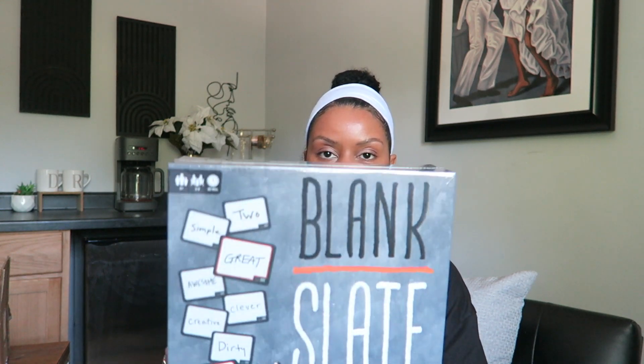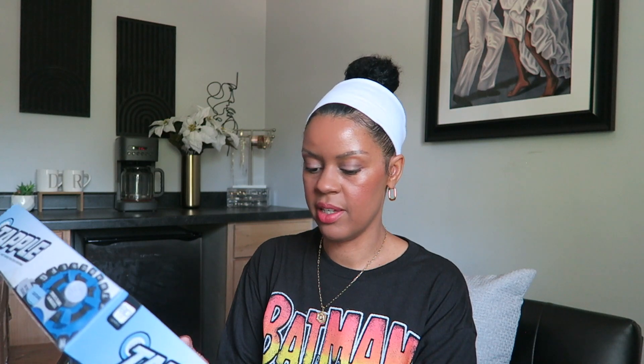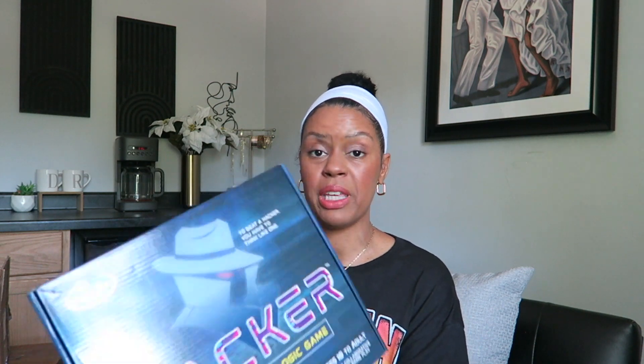With Blank Slate, you pick one of over 250 word cue cards, write the word you think best completes the phrase, and try to match it exactly to another player's word without giving a single hint — adding that to family game night. Also Tap, the fast word game for everyone — that looks fun, it's been on my Amazon cart for a while. And Hacker — to beat a hacker you have to think like one, with 120 challenges from beginner to expert.